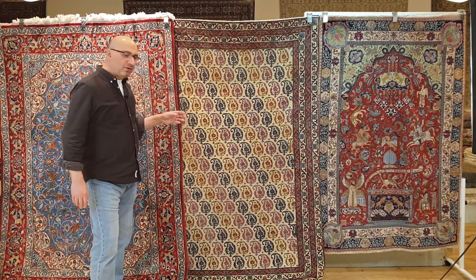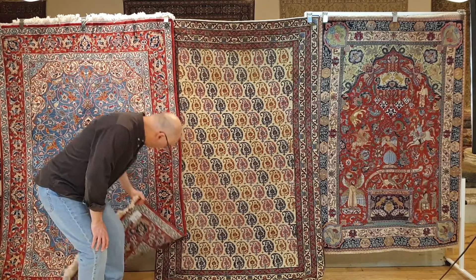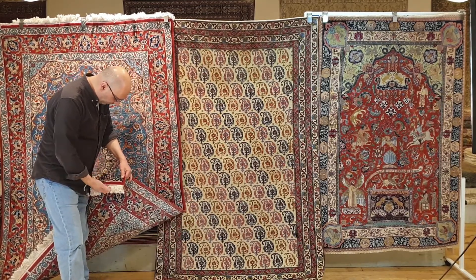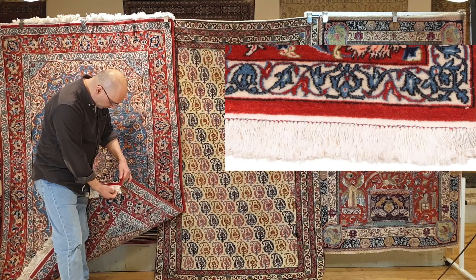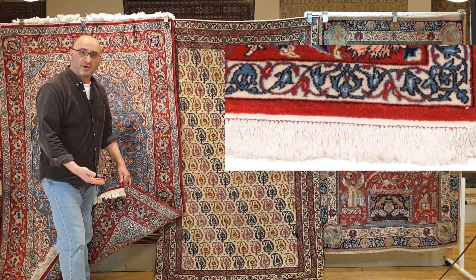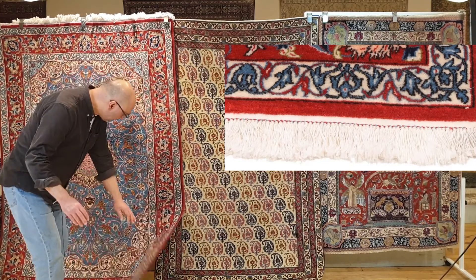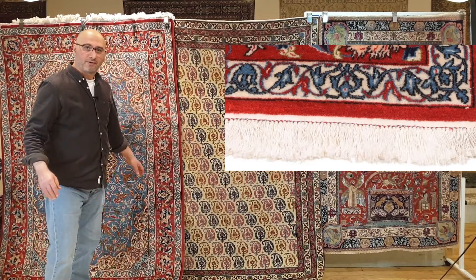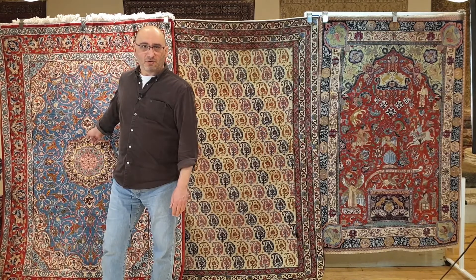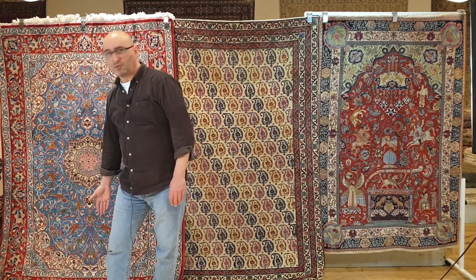He then went and got it appraised. The appraiser came back and said, 'Wait a minute — we can tell by looking at the fringes. The fringes are not 100 years old.' It's a fine rug, it's a beautiful rug, don't get me wrong, there's nothing wrong with the Isfahan — but it's not 100 years old. We can just look at the fringes and say this is way too new.